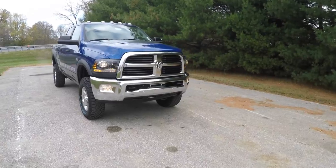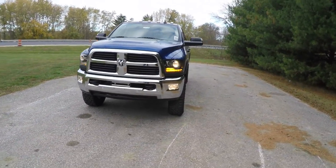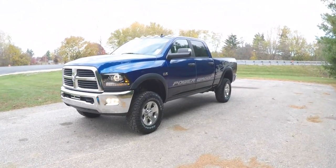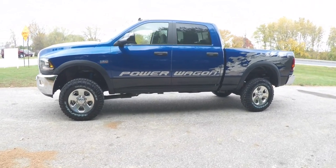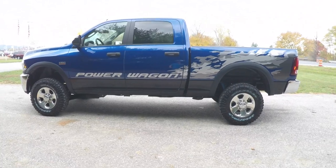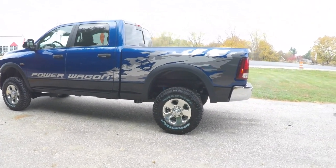Hello everyone, today we're going to take a quick walk around look at this brand new 2016 Ram 2500 Power Wagon Crew Cab. This Power Wagon is in Blue Streak Pearl Coat, has the gloss black lower paint treatment, and has the black and diesel gray premium cloth interior.